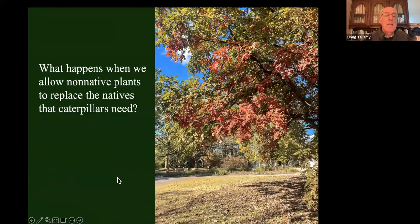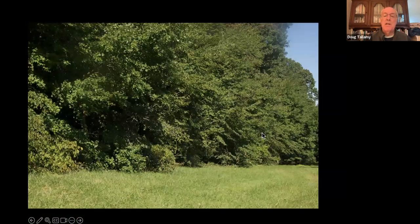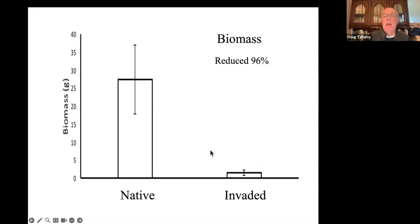We've measured this in my lab a number of times. We went into hedgerows in Maryland, Pennsylvania, and Delaware and measured caterpillar populations in hedgerows that were invaded — autumn olive, multiflora rose, oriental bittersweet, Japanese honeysuckle — compared to hedgerows that were not invaded. When they're invaded, there's a 68% reduction in the number of species, a 91% reduction in the abundance of caterpillars, and a 96% reduction in the biomass of those caterpillars. If you think of caterpillars as bird food, we've reduced bird food by 96% when we allow non-native plants to invade our habitats.